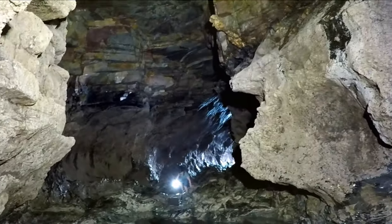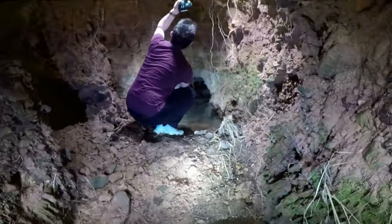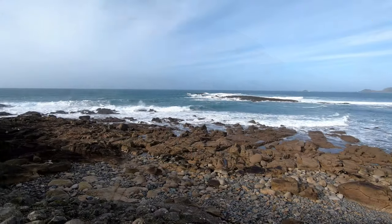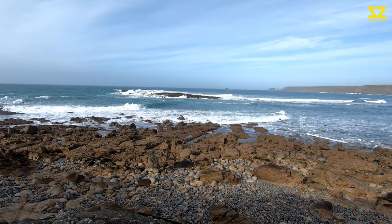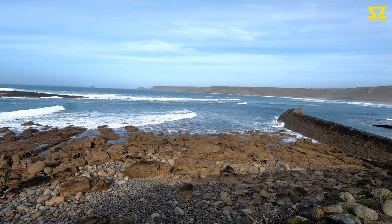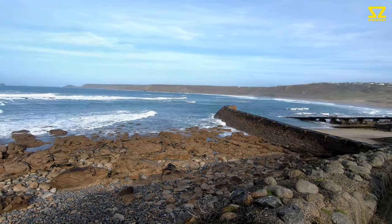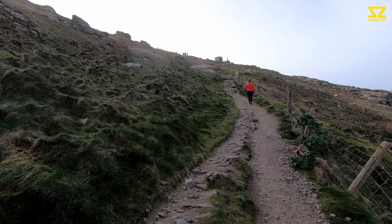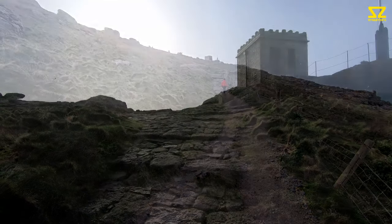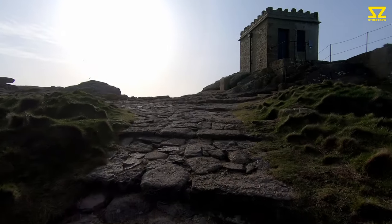We've arrived at Land's End — there is no more land, I promise. We're going in search of a shipwreck today and a very special cove. We're following the cliff path up; we think the shipwreck is somewhere around the corner here. However upward we go.